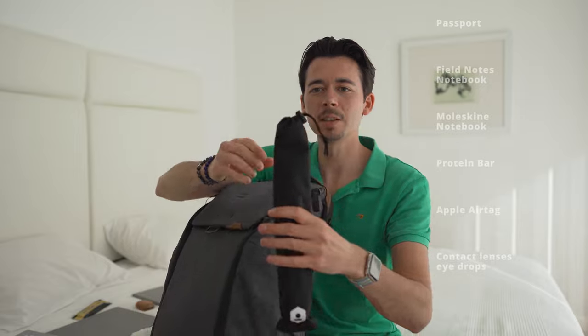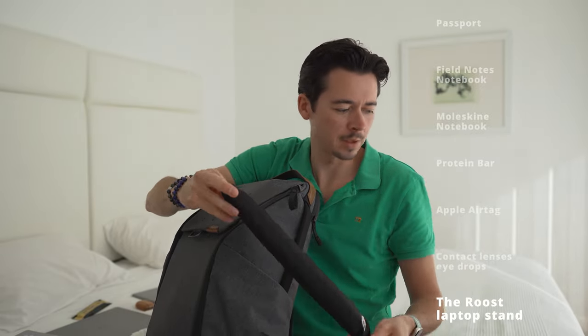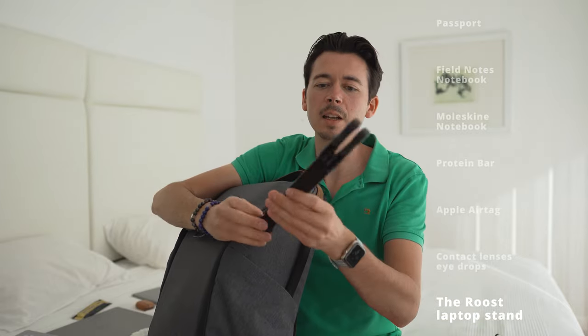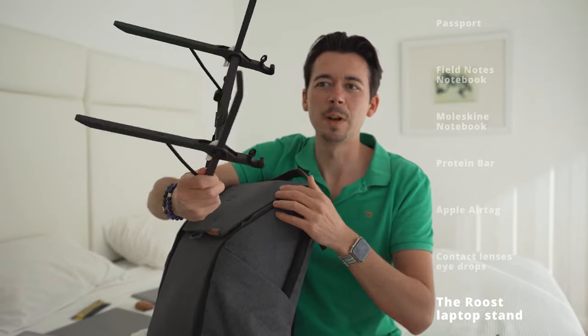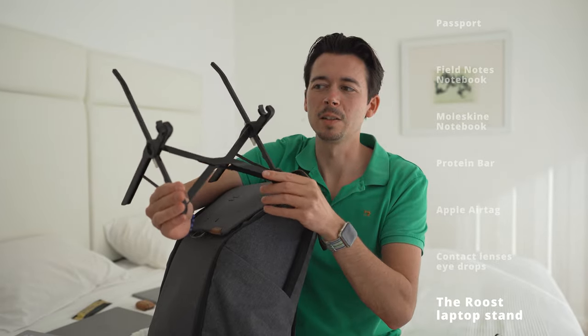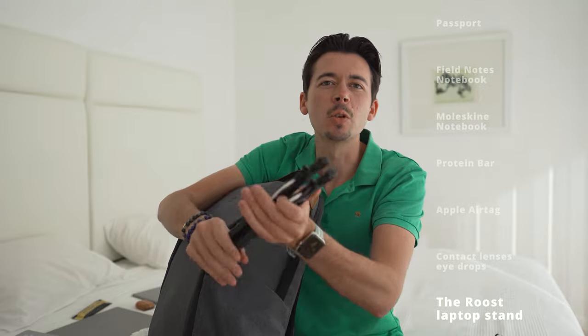On the outside of the side pocket is the Roost laptop stand. It's a very interesting stand — I really like it because it folds up to a nice compact form factor and it's very easy to set up, getting your laptop to a comfortable height for longer work sessions.